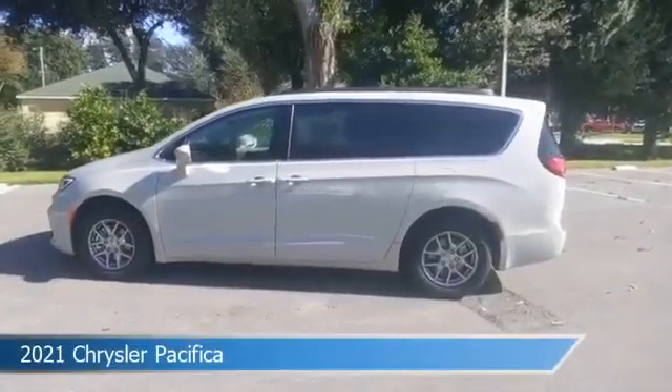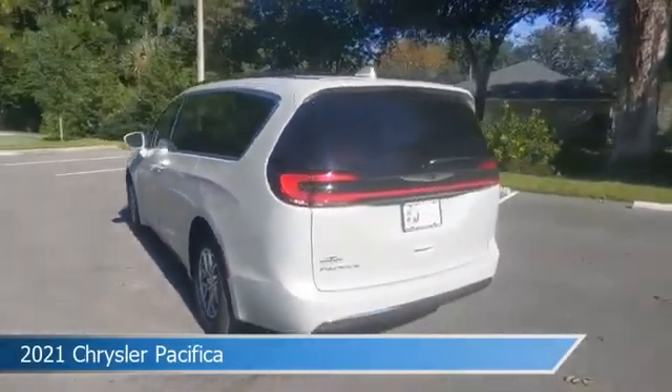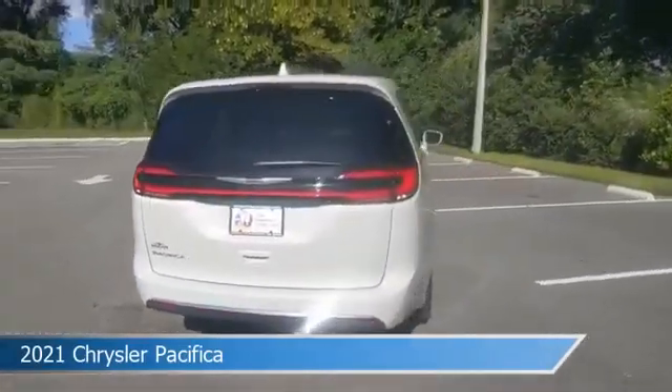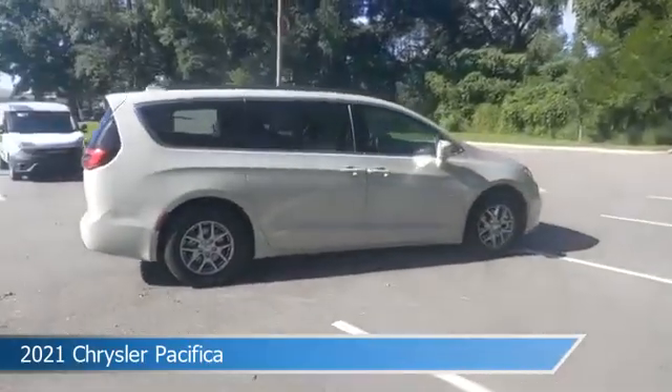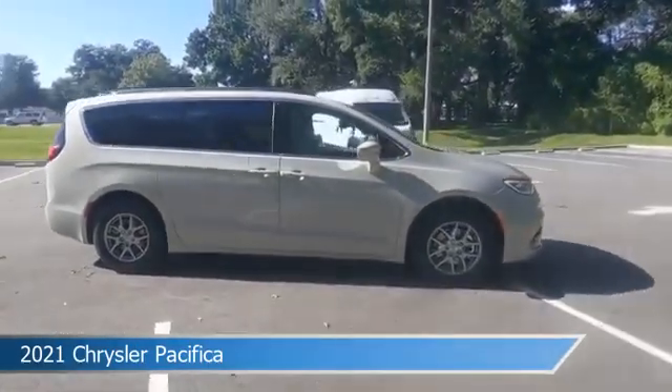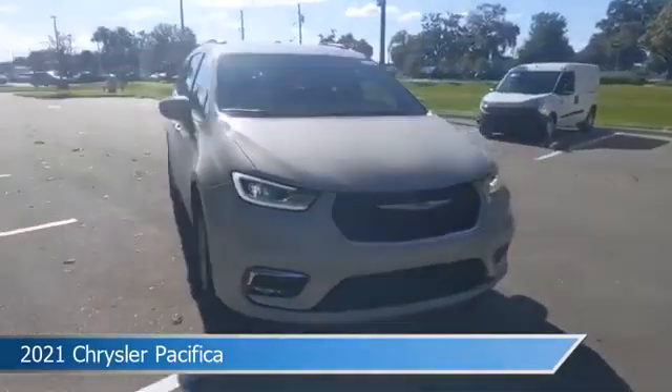Take a look at this 2021 Chrysler Pacifica, equipped with a 9-speed 948TE automatic transmission in luxury white pearl coat. This car comes with some great features including anti-lock brakes, keyless entry, audio controls on steering wheel, auxiliary input and more.